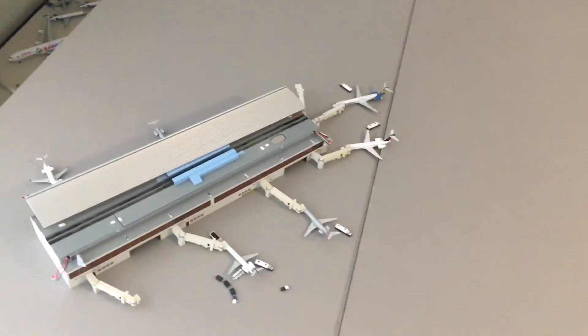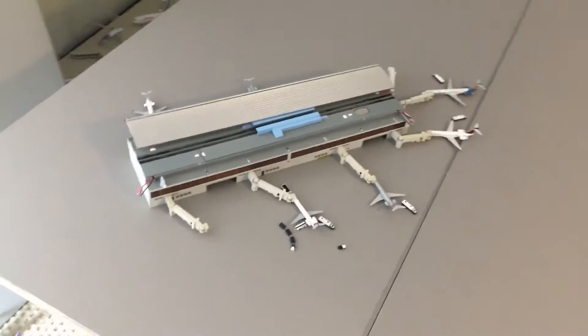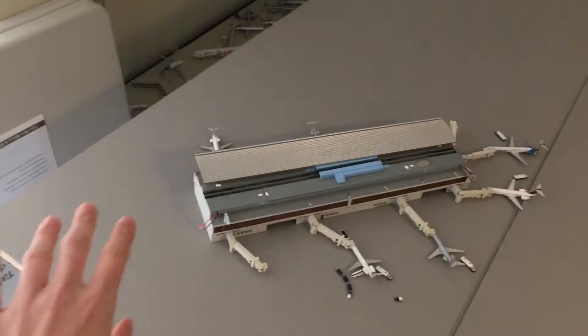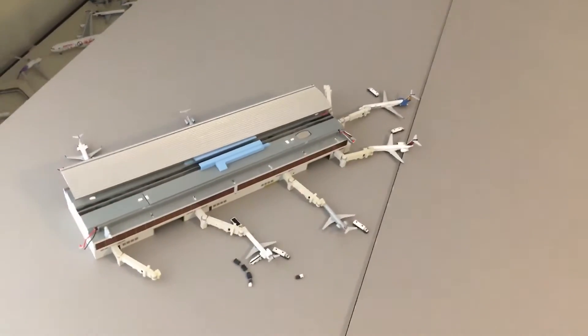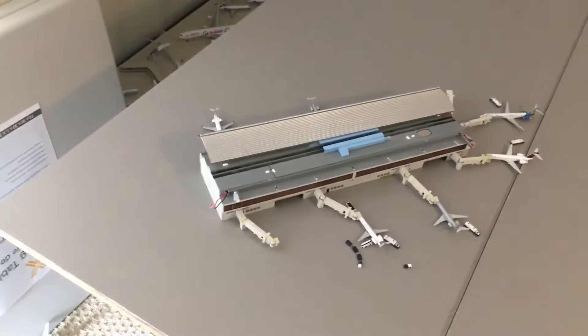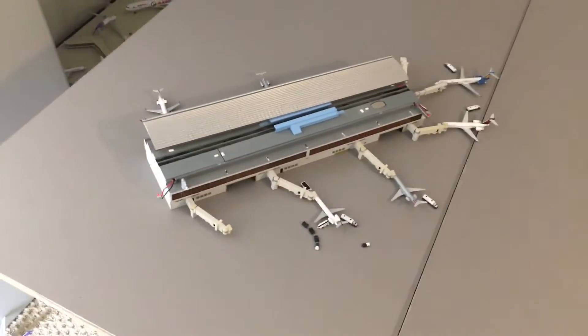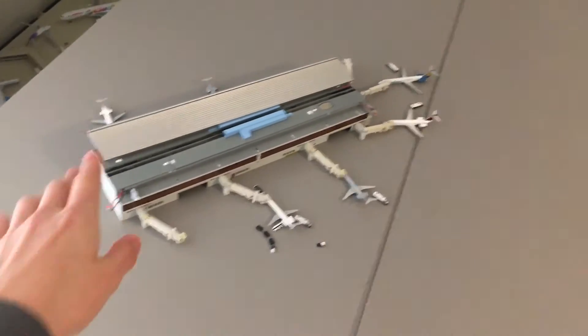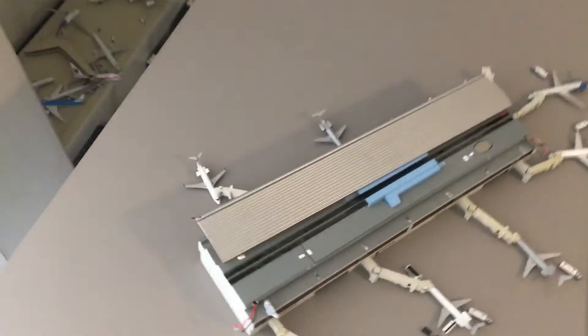Moving on to the main terminal — as you can see, it's a little bit separated. You'll notice there's just a lot of empty space here; this would basically be the main terminal before the actual boarding gates and all that. I don't really have any infrastructure to use for that, so it's just empty space to allow enough room around the aircraft.